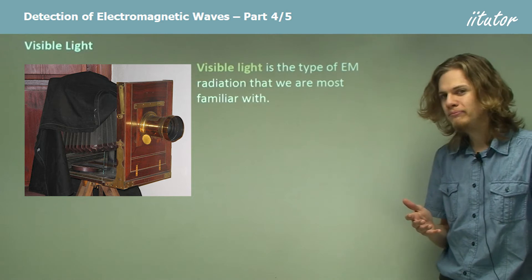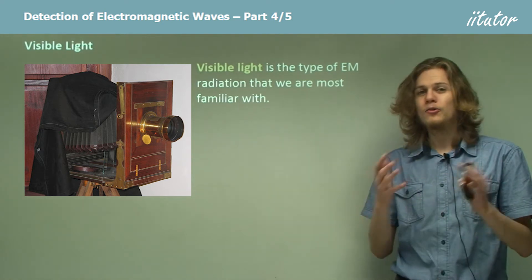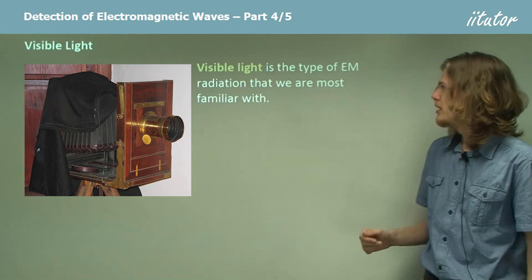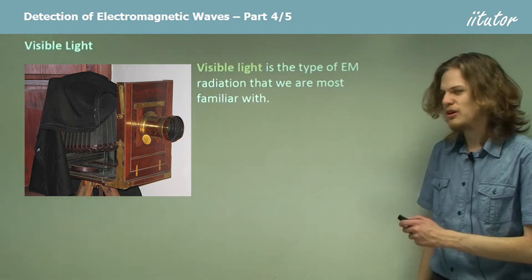Going up a bit higher we have visible light. The closest sort of visible light to infrared light is red, and as we get to higher and higher energies we go through yellow, green, blue, and eventually get to violet. So we're pretty familiar with it — colours of the rainbow, colours that we can see.